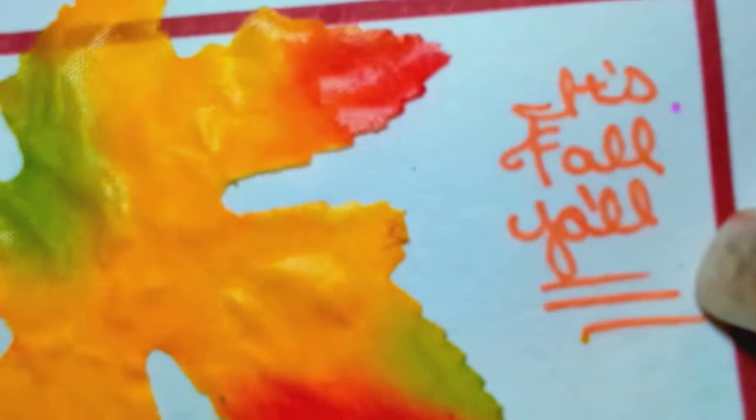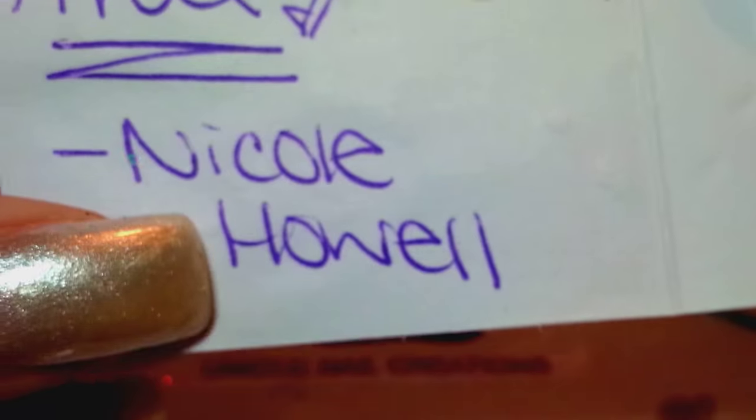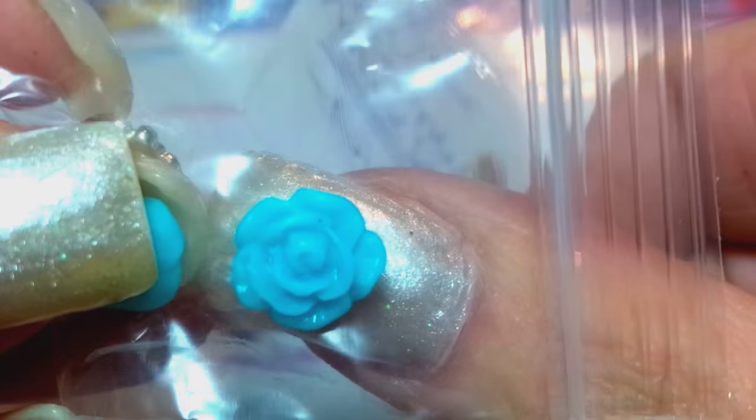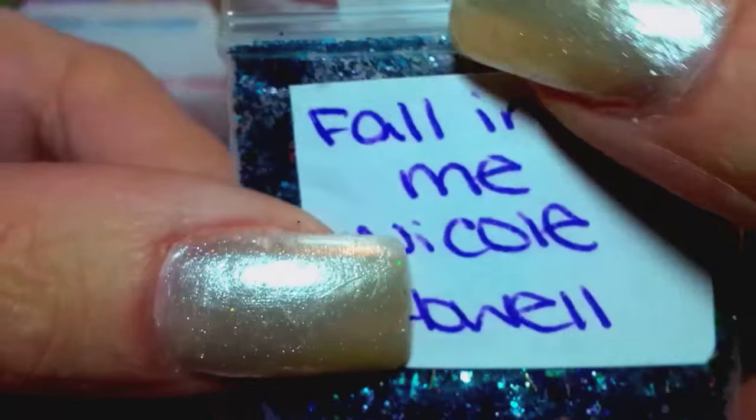And this one's called 'It's Fall, Y'all' — I love that. This is so pretty, the card she made. She put so much care into this. It says, 'Hey, I hope you like my mix' — Nicole Howell — and that is her YouTube name. She's a sweetie, so check her out. She makes gorgeous mixes too. She sent some really gorgeous 3D teal roses — those are beautiful. And she calls her mix 'Fall Into Me' by Nicole Howell.